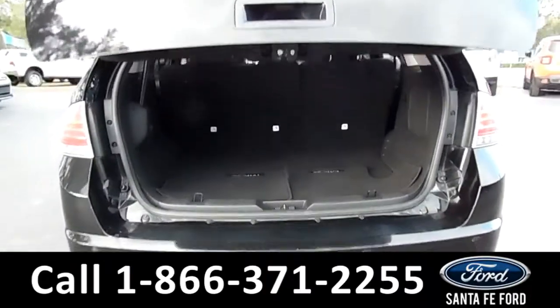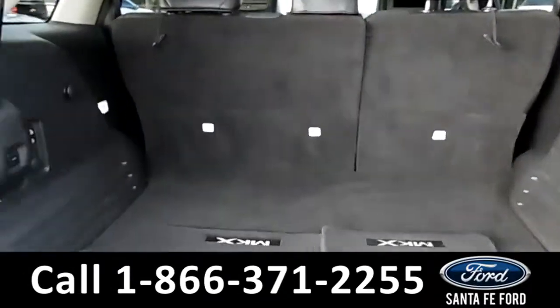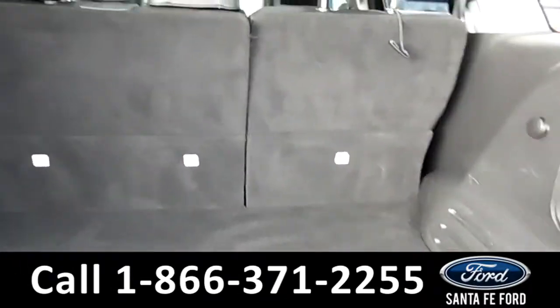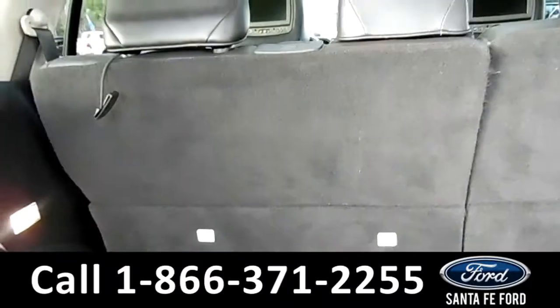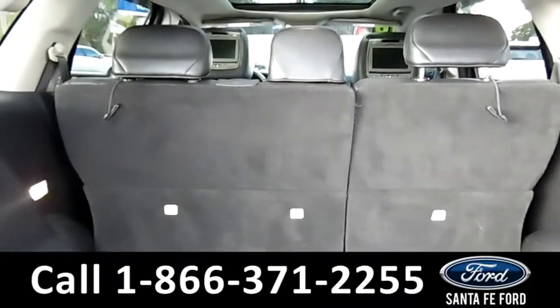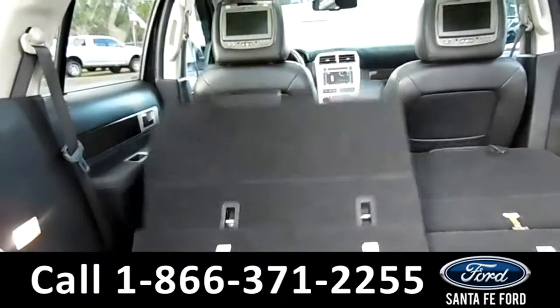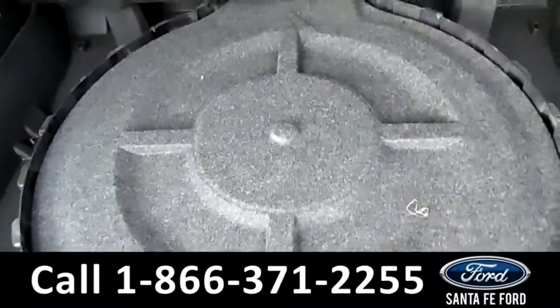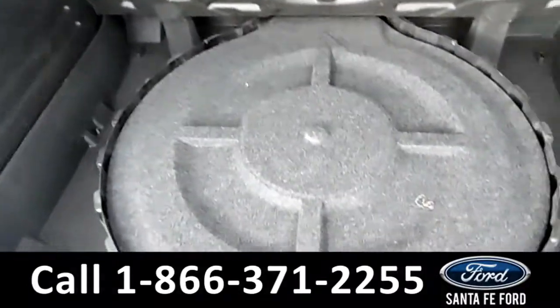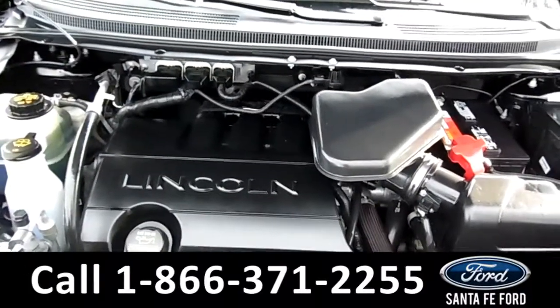This vehicle does come with an automatic trunk release. There's also an automatic fold for the seats, as well as an additional compartment for a spare tire. Under the hood, we're looking at a 3.5 liter V6.